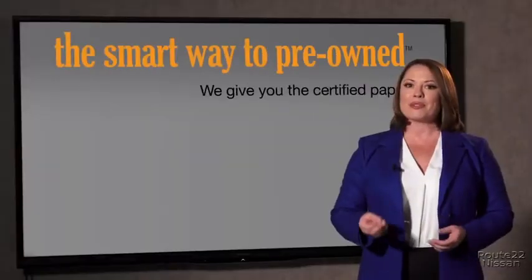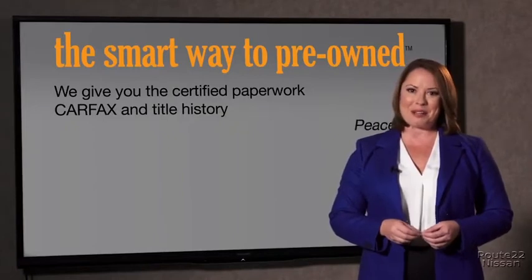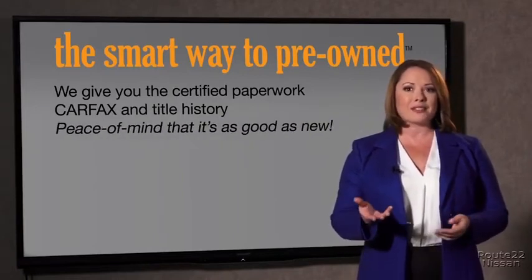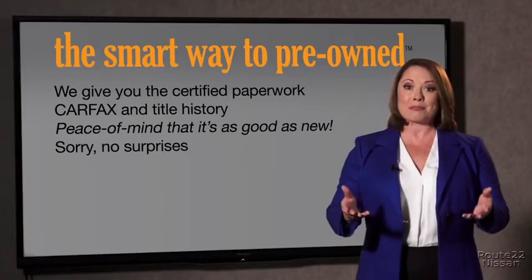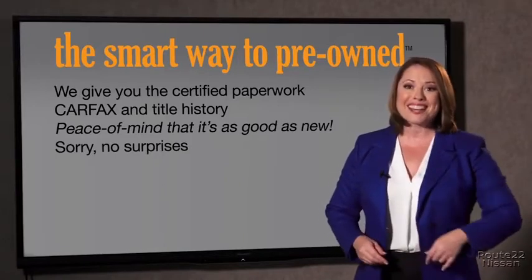Why should you worry if the odometer's been rolled back, or you're the victim of a salvaged or rebuilt vehicle, or worse, a washed title? We give you the certified paperwork, along with the Carfax and the title history, providing you with the peace of mind that your certified pre-owned is as good as new. We really don't want to skimp on any of those little things that need to be checked out about your certified pre-owned vehicle. We want to make it as good as new, and that's why it's the smarter way to buy your pre-owned vehicle.